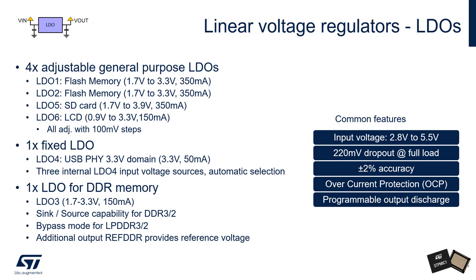Now for the low dropout regulators. LDOs 1, 2, 5 and 6 are general-purpose regulators. LDOs 1 and 2 are identical in output voltage range and current rating: from 1.7 V to 3.3 V with a current rating of up to 350 mA. LDO5 has an extended voltage range of up to 3.9 V and retains the same current limit of 350 mA. LDO6 also features an extended voltage range but in the opposite direction, allowing a lower output voltage — from 0.9 to 3.3 V — and it can supply up to 150 mA. All LDOs are adjustable in discrete 100 mV steps.